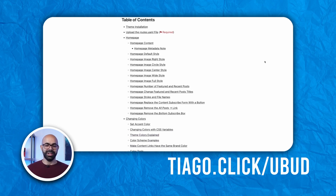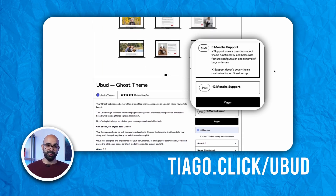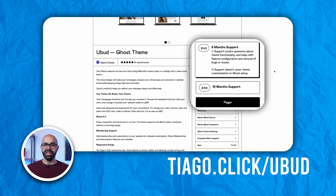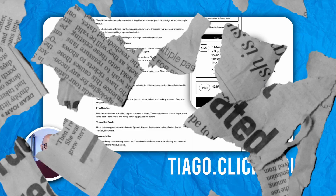And if you want to customize Ubud further, follow the documentation provided on Aspire Themes' website. At $149, the value of Ubud is clear, considering its adaptability and the aesthetic appeal it brings to creators.